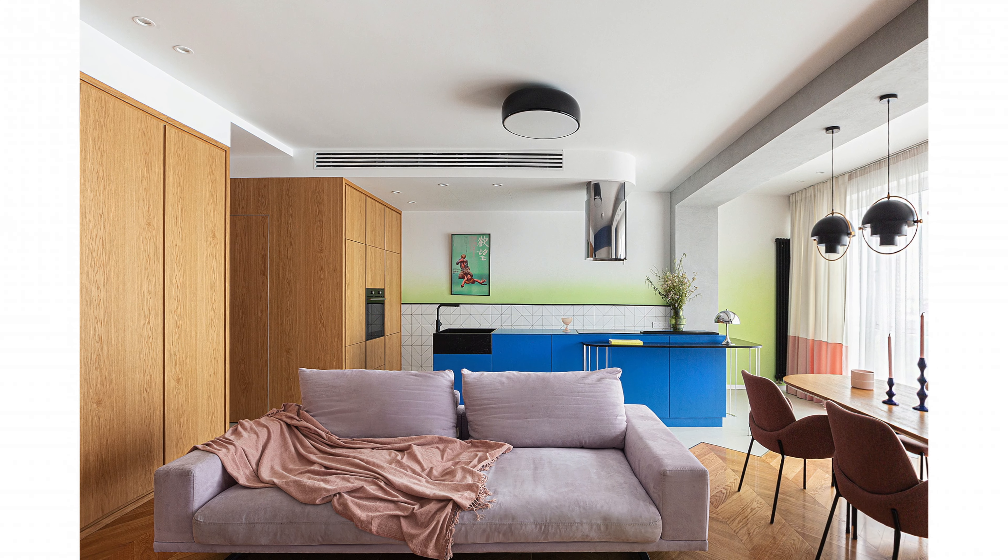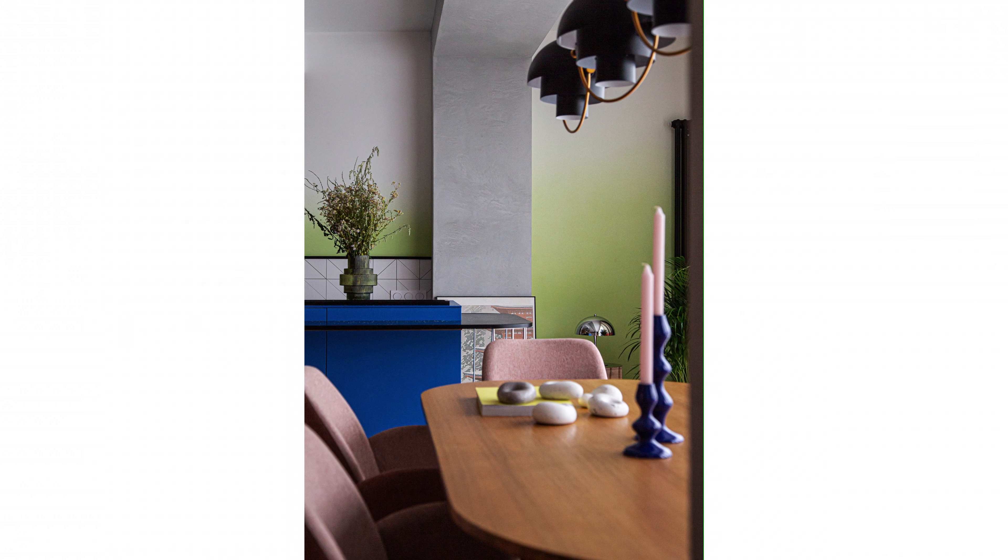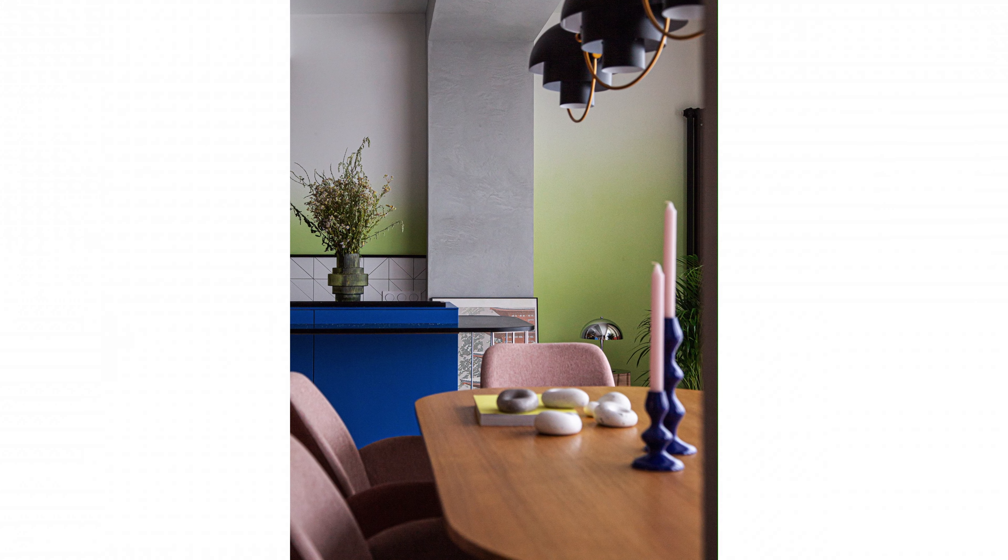First, we worked a lot on the layout. We wanted to make the living room and kitchen as large as possible, since the family spends most of their time there. We also moved two bedrooms to opposite corners of the apartment for better sound insulation, and made two private bathrooms for each room.